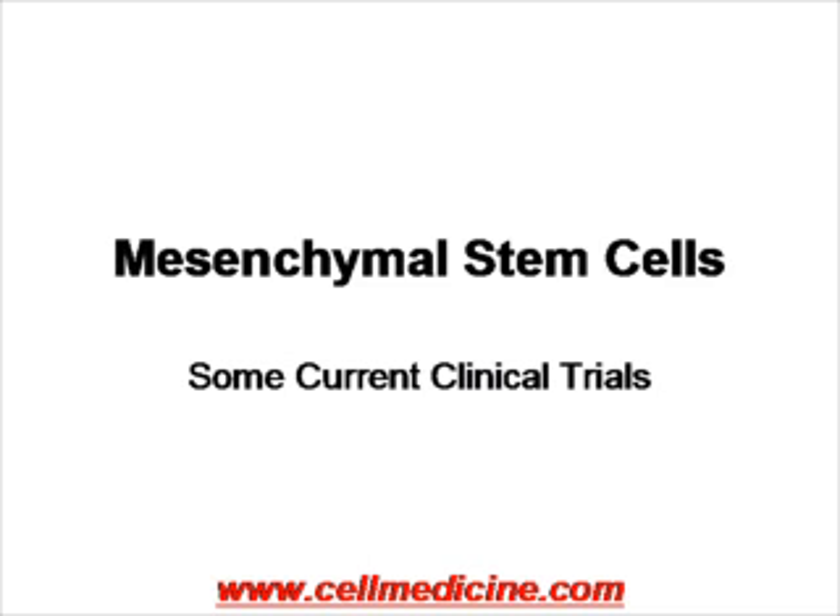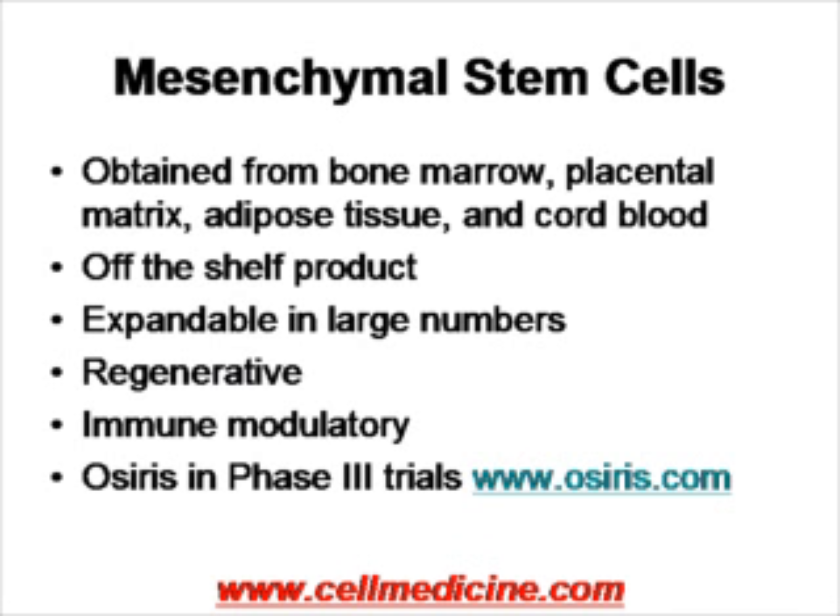Mesenchymal stem cells can be obtained from a variety of sources. Typically they are obtained from the bone marrow, the placenta matrix, the adipose tissue, and cord blood. One very positive advantage of mesenchymal stem cells is that in some situations they don't need to be matched, thus providing the possibility to use them as an off-the-shelf product.